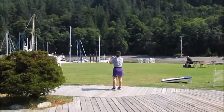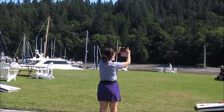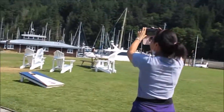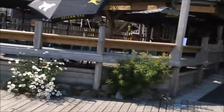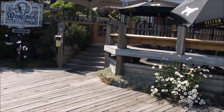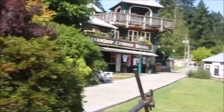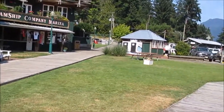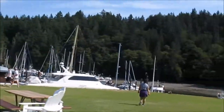Back to Bowen Island, specifically touring around Snug Cove. I didn't realize we just came through a restaurant and ended up on the beachfront. Beautiful waterfront — Doc Morgan Pub, Doc Steamship Company Marina. Very beautiful.